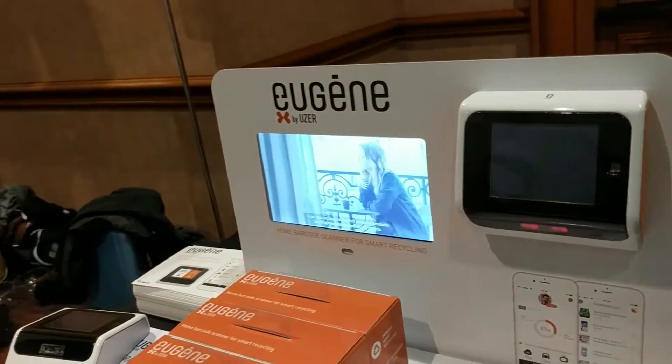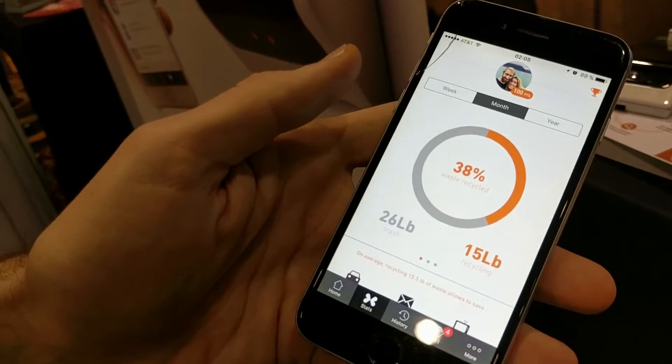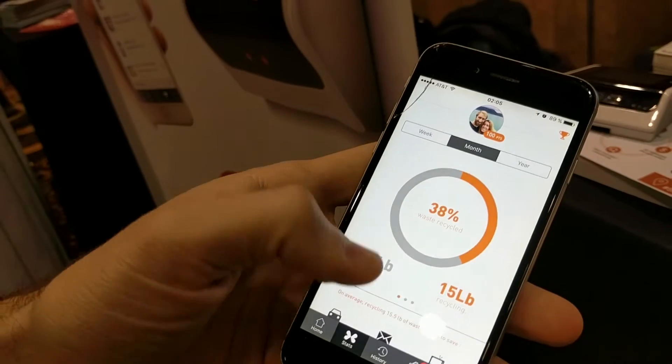What happens after we've scanned that? We look at the app on our phone and we can see how much waste we've recycled this month.